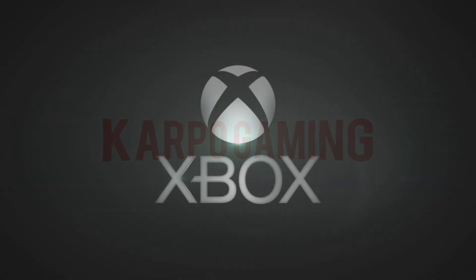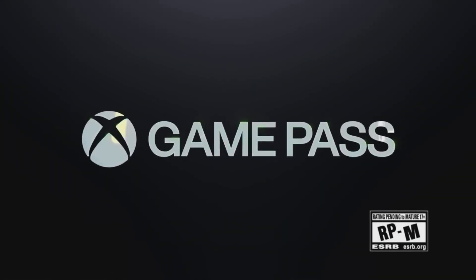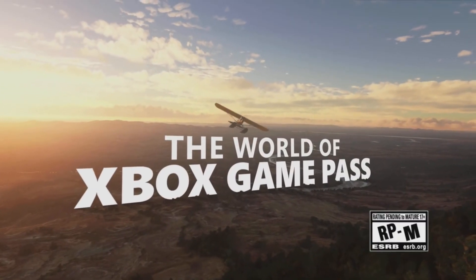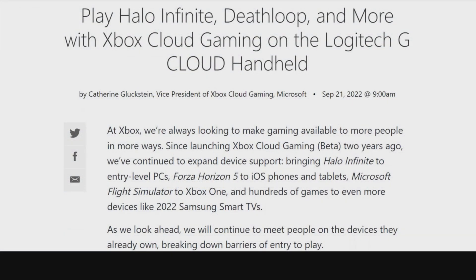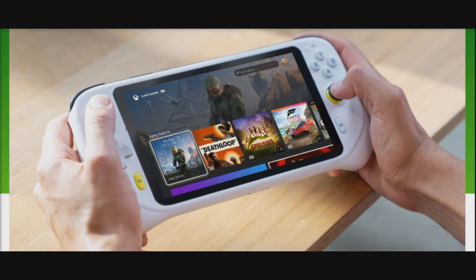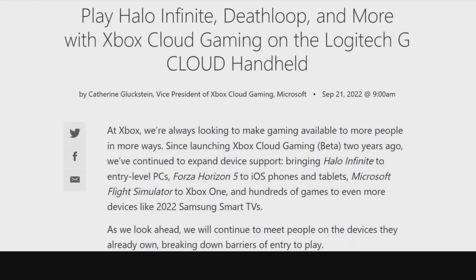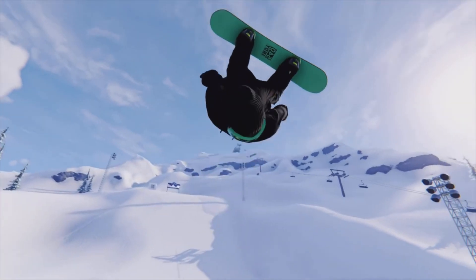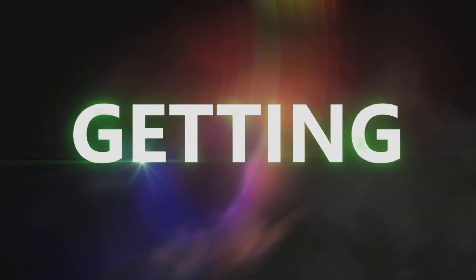Hey, what's up everybody? How you doing? Welcome back to Carpo Gaming and another awesome gaming news video. Xbox has done it. With the help of Logitech, we have a brand new cloud gaming console and it is coming soon — next month. In today's video, we're going to go over everything you need to know about the brand new Xbox cloud gaming console.